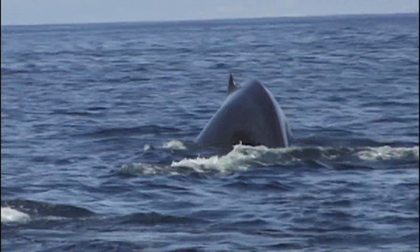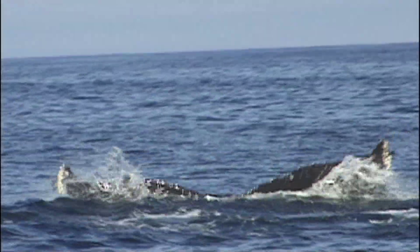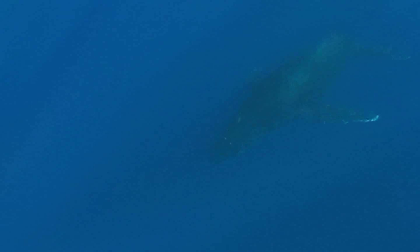Above and below the waves, life of all shapes and sizes is attracted to these rich feeding grounds. And for millennia, it was only the creatures of the sea who bore witness to this secret bounty.